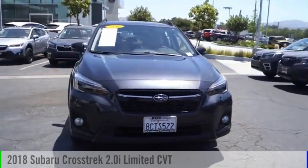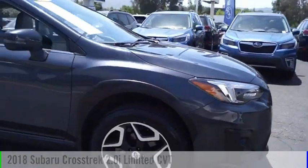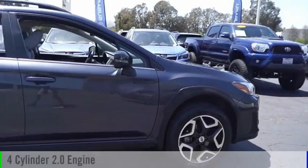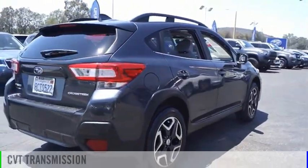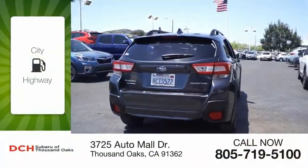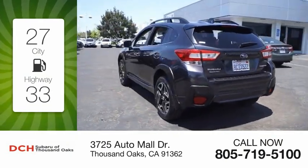Make a great choice today with the 2018 Crosstrek. This vehicle is powered by an all-wheel drive, 4-cylinder, 2.0-liter engine, and comes with a continuously variable transmission. Great fuel efficiency saves you money by requiring fewer trips to the gas station.